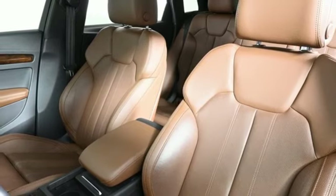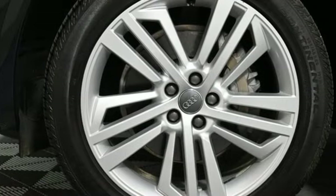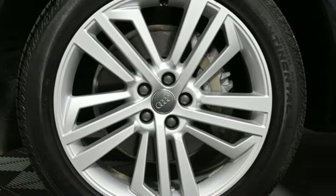dual zone climate control, front and rear parking sensors, and intercooled turbo inline four-cylinder engine.